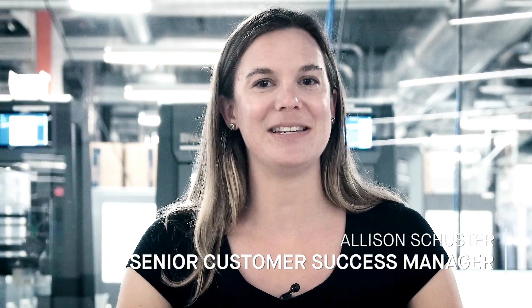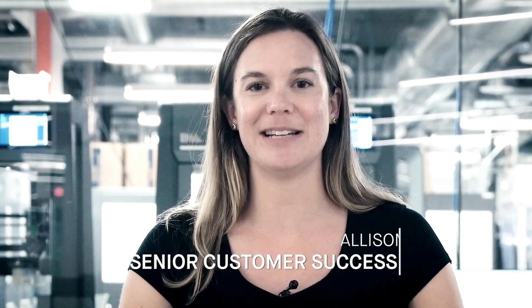Hi, my name is Allison Schuster and I'm a Senior Customer Success Manager here at Desktop Metal. In this video we're going to take a quick look at how one company used the studio system in order to rapidly prototype engine parts in order to save time and money.